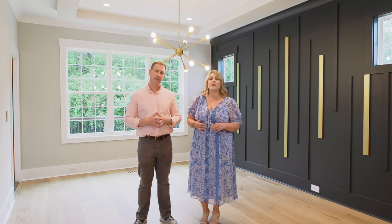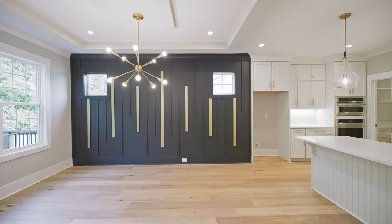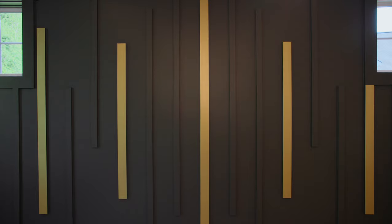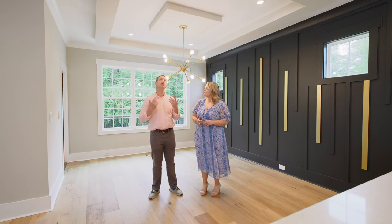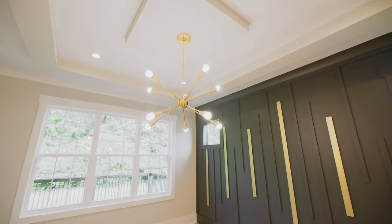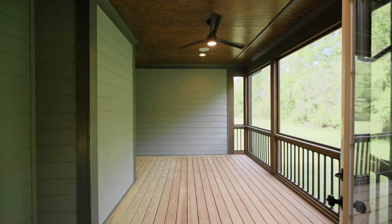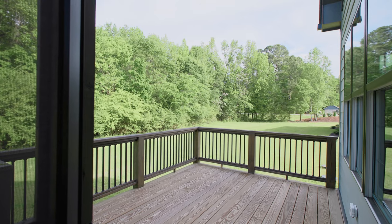When you walk into the dining room one of the first things you're gonna notice is just how spacious it is — you could fit at least eight people in here. The beautiful accent wall with pretty gold pop accents, and the inverted tray ceiling, which is something you don't normally see. And then you have the beautiful triple window that looks out onto your grilling patio next to your very spacious screened-in porch that has a nice wooded buffer behind the home.